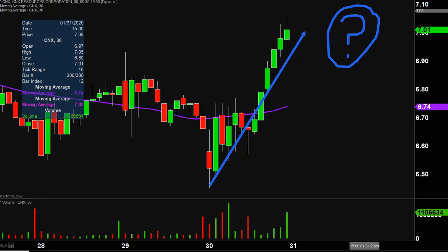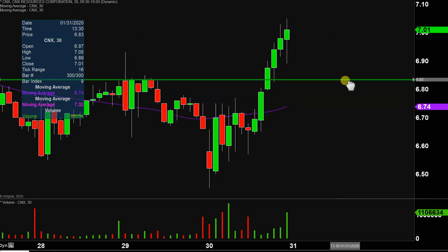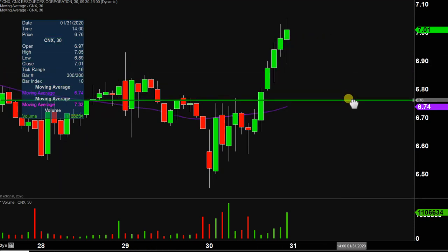I have no idea, but by using charts we can make mapping out and answering that question very straightforward. And in my mind, it all revolves around a single area, and that area is down here at $6.75.